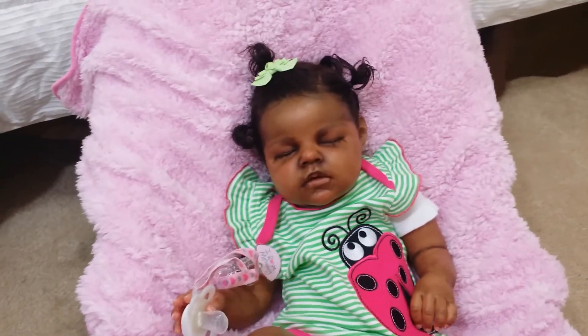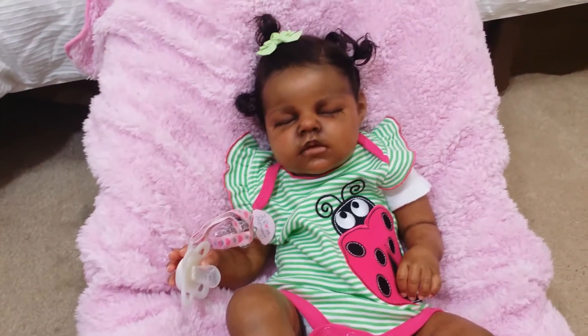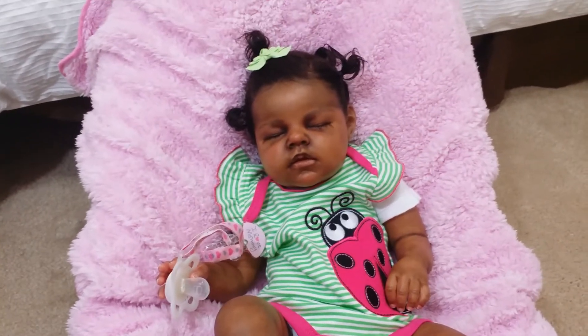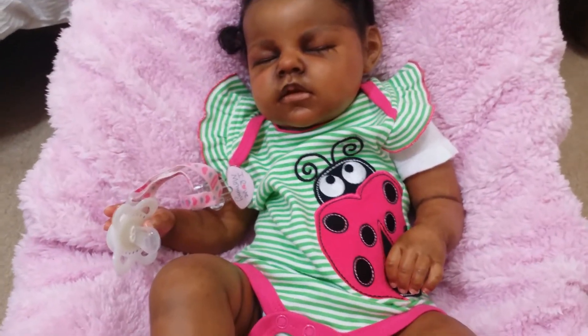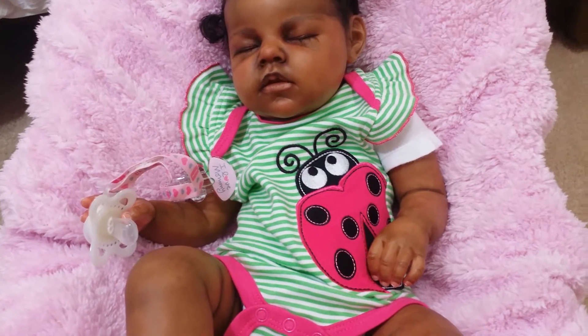I have Miss Kelsey here. She's been in this outfit for a couple days, but I think it's so cute. I wanted to go ahead and do this video before I change her clothes into something else. She has on her little onesie that has a cute pink and black and white ladybug on there.